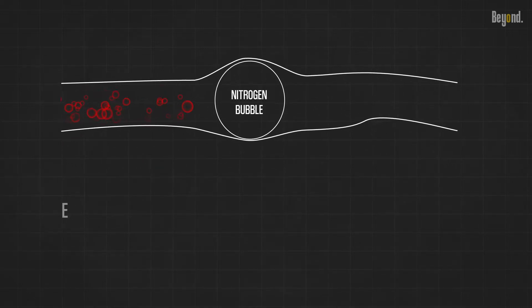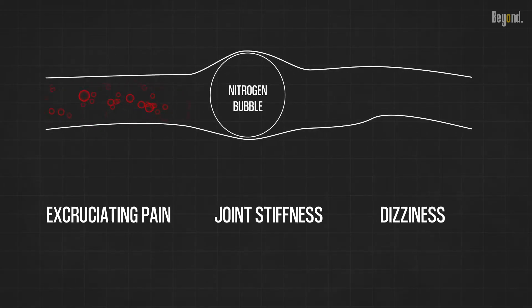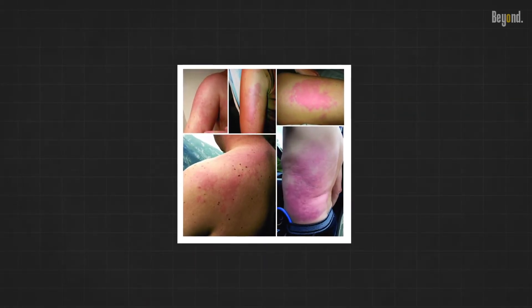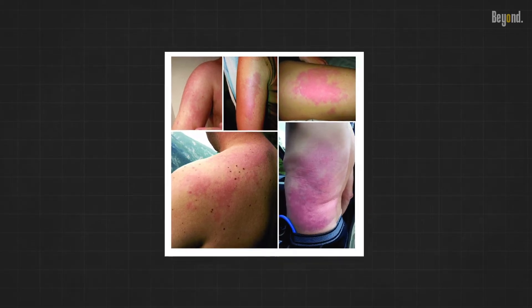These bubbles can cause excruciating pain, joint stiffness, dizziness, and even organ damage. In severe cases, decompression sickness can be fatal. That's why precise ascent rates and decompression procedures are crucial to ensure the safety of submariners.